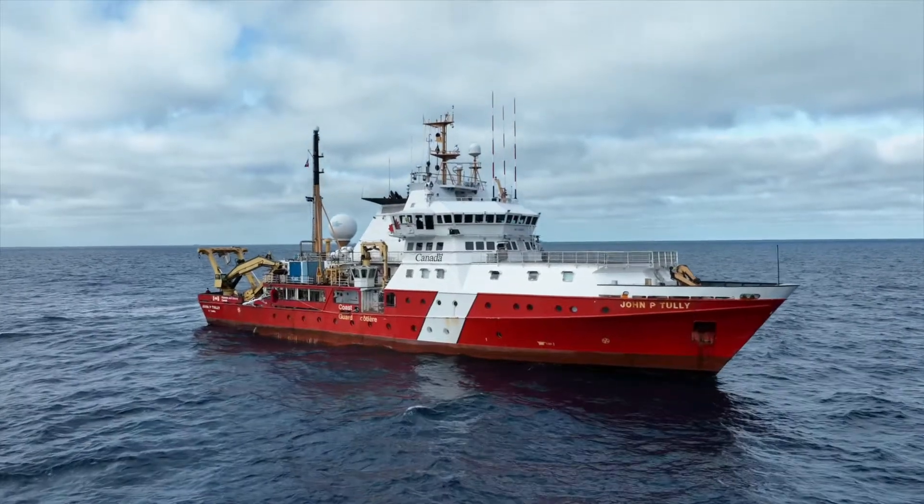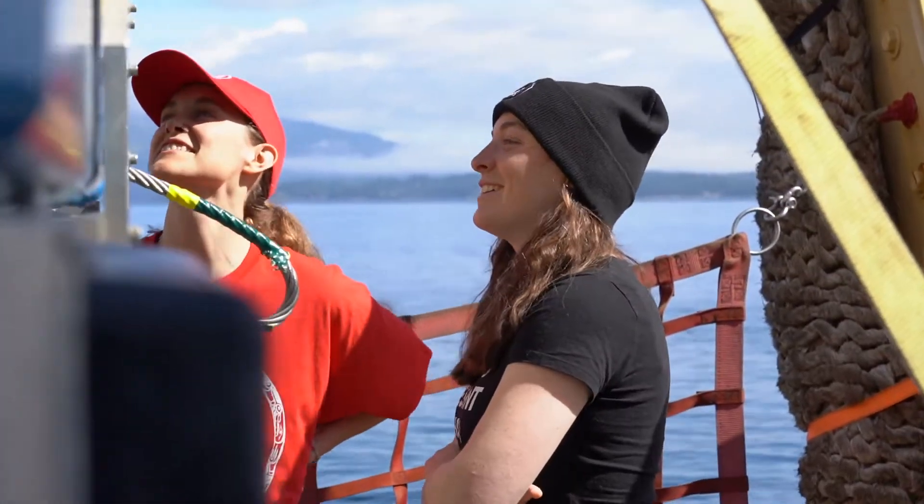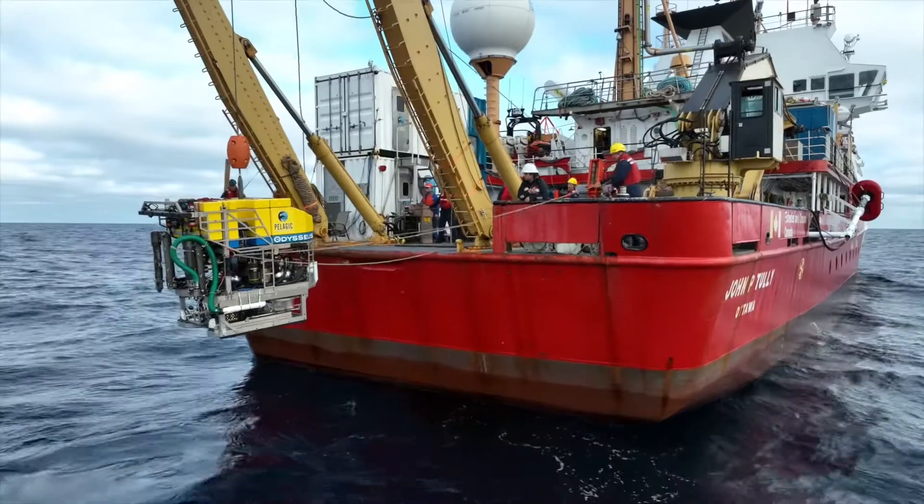The Deep Sea Diversity Expedition has returned from conducting science to support the multiple nations co-creating and co-governing marine conservation areas off of the Pacific coast of Canada.